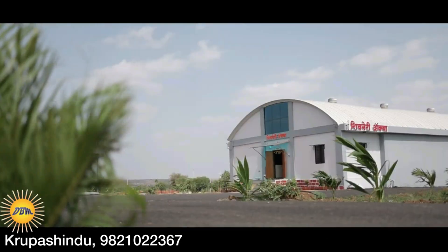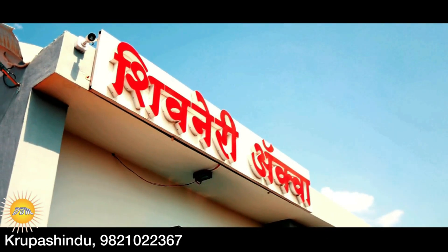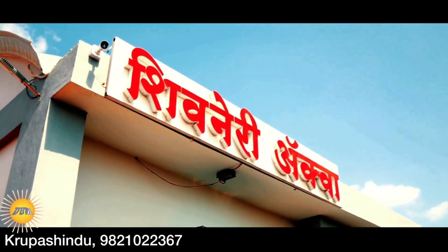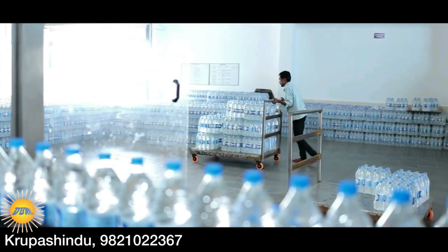Our client's water factory is located in Maharashtra. Let's take a look at the exterior of the factory. This is the building of the factory and Chiminary Aqua is the brand's name. Under this brand name, the company produces mineral water.